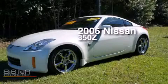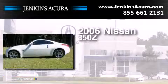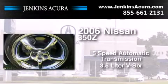This is a 2006 Nissan 350Z. This car has a 5-speed automatic transmission and a 3.5-liter V6.